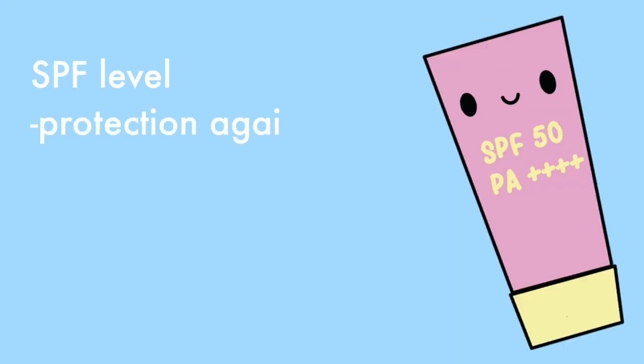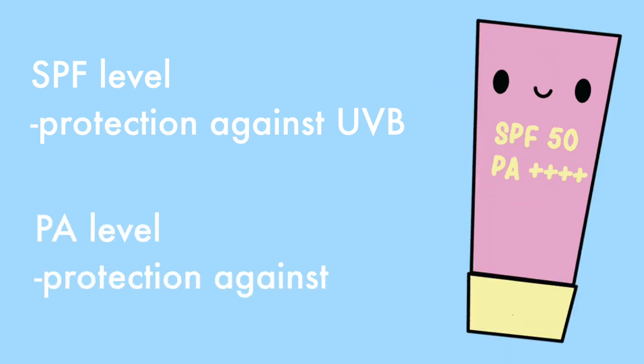So we want to make sure that we're blocking both types of rays. The SPF level will indicate the level of protection from UVB rays, while the PA level will indicate the level of protection from UVA rays. All of the sunscreens I'm reviewing in this video have the same SPF and PA protection, which is SPF 50 and PA++++.